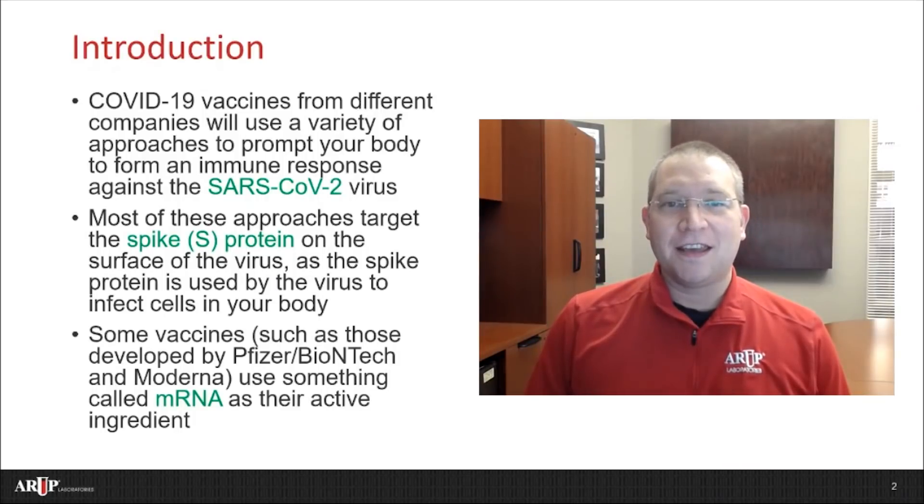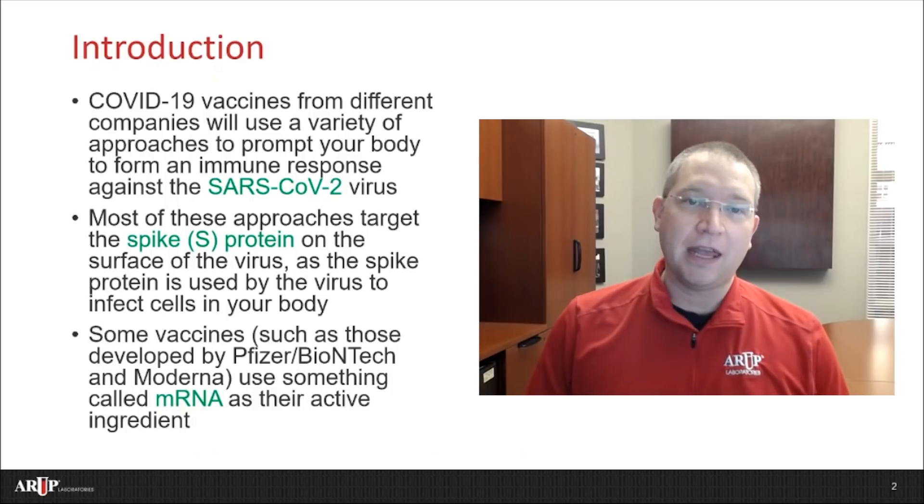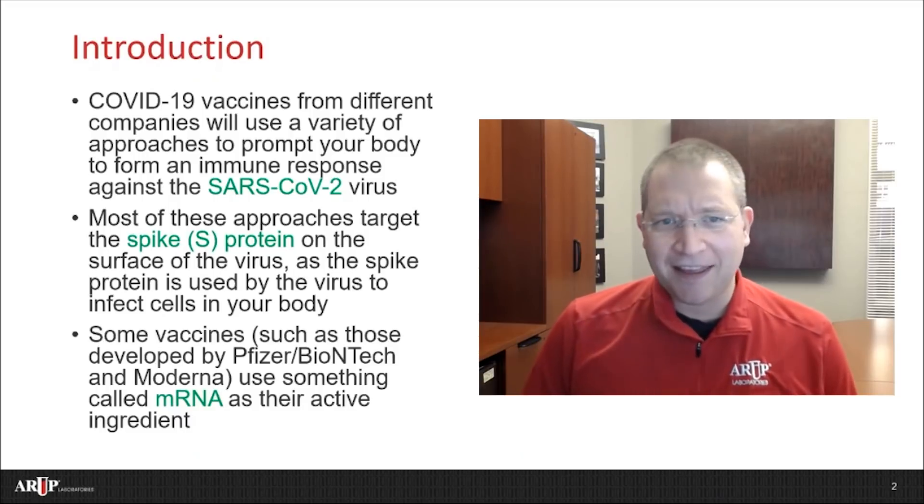Hi, my name is Jonathan Genzen, and I'm an associate professor at the University of Utah and chief operating officer at ARUP Laboratories. I'm a clinical pathologist, or a doctor that specializes in laboratory testing. As I learned about COVID vaccines becoming available in the U.S., I wondered, what's actually in them, and how do they really work?